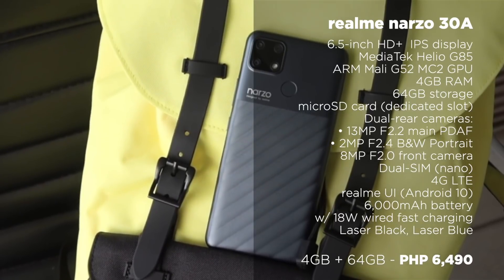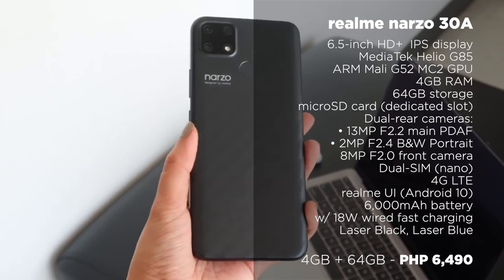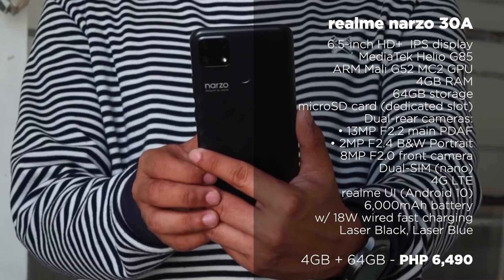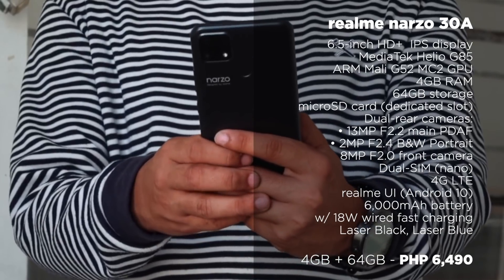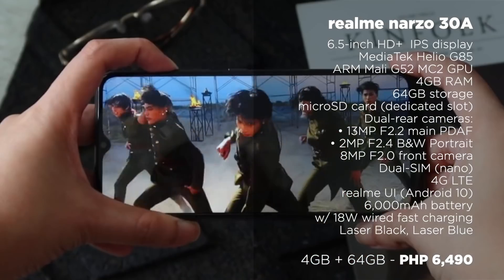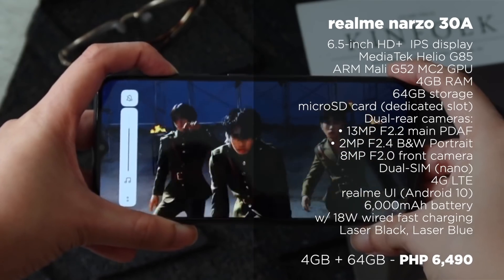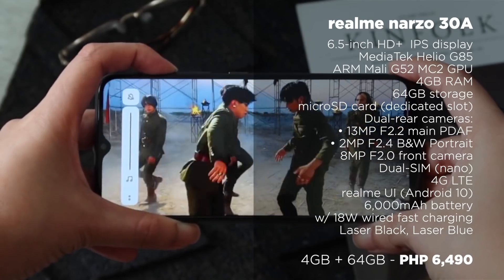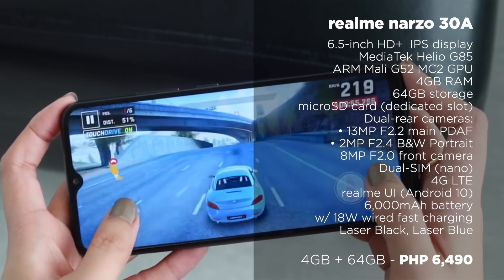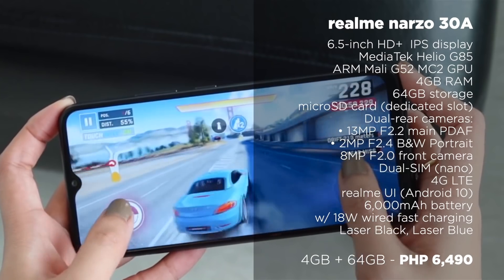Our last bang-for-your-buck device in this list is the Realme Narzo 30A, which is a Lazada-exclusive deal for the Philippine market, so it will only retail through Realme's official flagship store on Lazada. If you're on a strict budget under 7K but still want a phone that can handle daily multitasking and casual gaming, then this is a very good choice. It packs a 6.5-inch HD+ IPS display, a Mediatek Helio G85 processor, 4GB of RAM, 64GB of internal storage, and a large 6,000mAh battery with 18W fast charging.